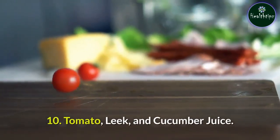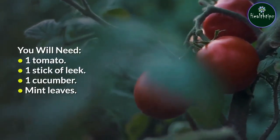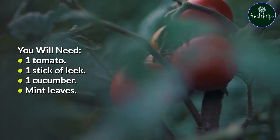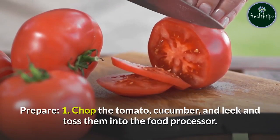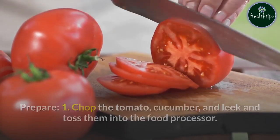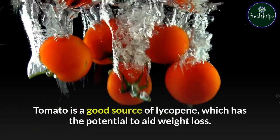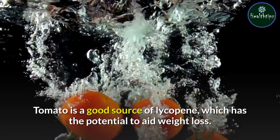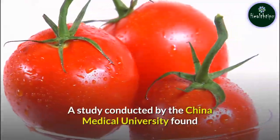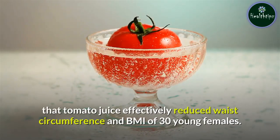10. Tomato, Leek, and Cucumber Juice. You will need: one tomato, one stick of leek, one cucumber, and mint leaves. Prepare: Chop the tomato, cucumber, and leek and toss them into the food processor. Add a few mint leaves and give it a spin. Tomato is a good source of lycopene, which has the potential to aid weight loss. A study conducted by the China Medical University found that tomato juice effectively reduced waist circumference and BMI of 30 young females.